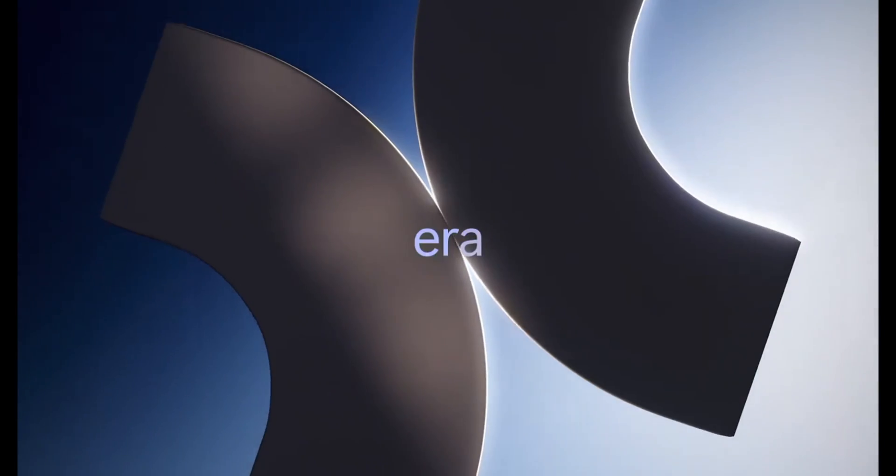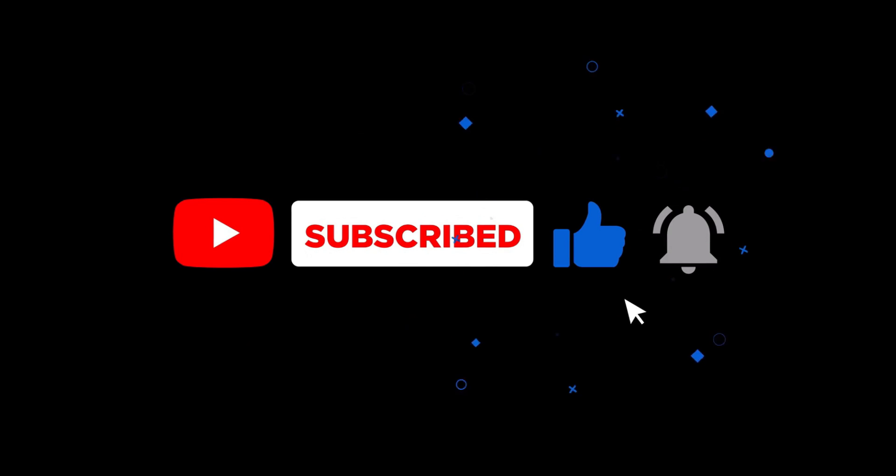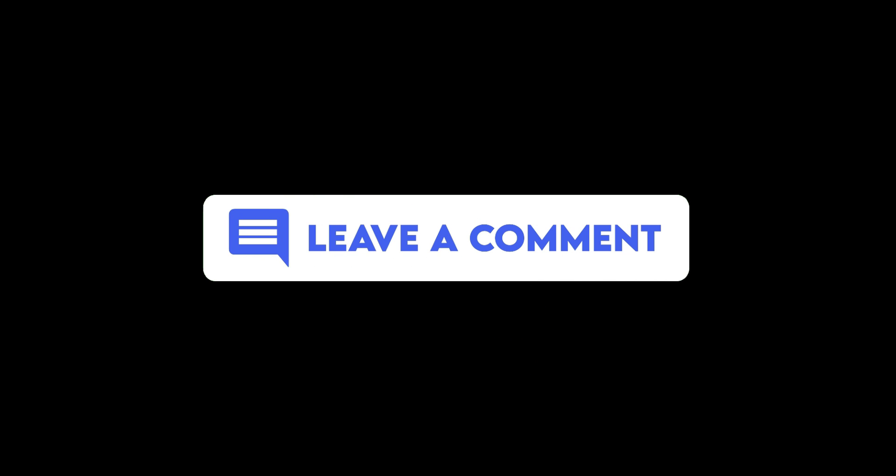Thanks for watching! If you enjoyed this video, give it a thumbs up, subscribe to the channel, and hit the bell icon to stay updated on all things tech. Let me know in the comments what you think about Microsoft's bold move. Until next time, keep exploring!